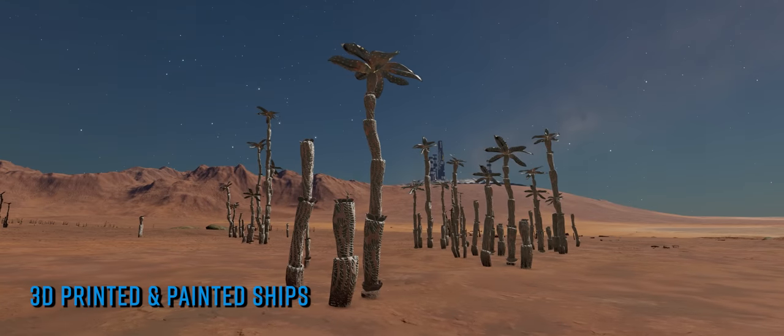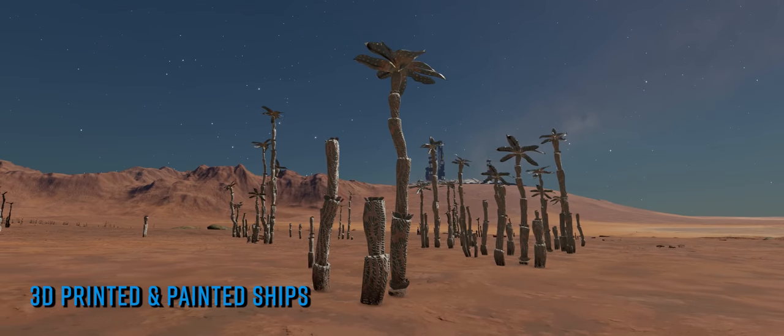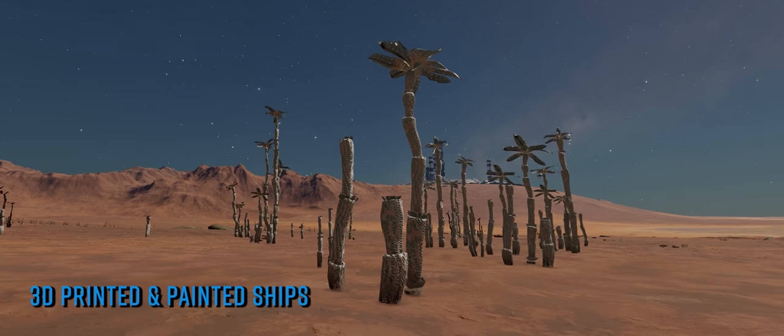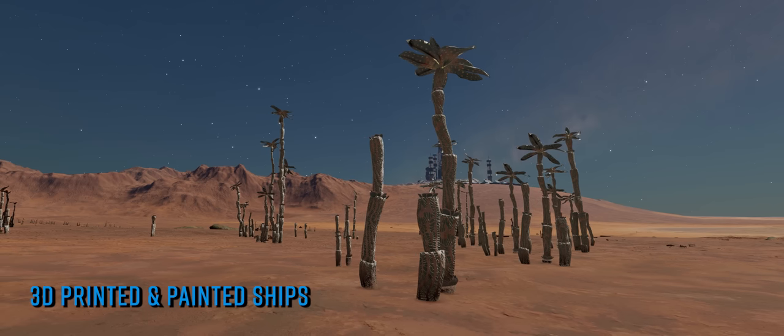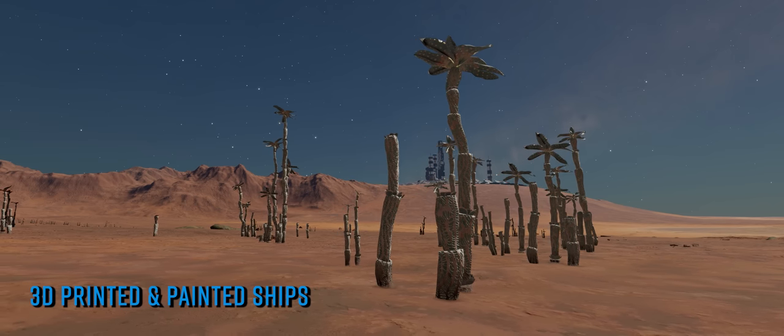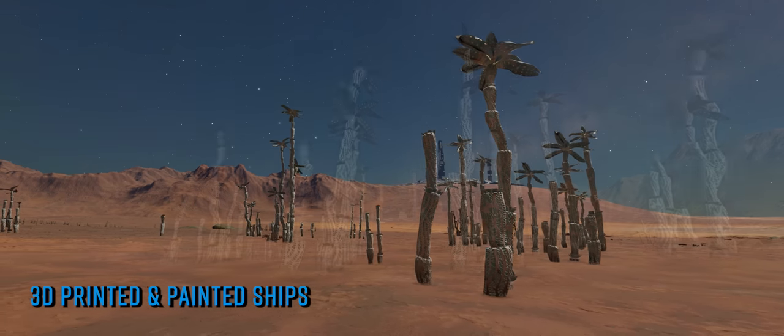If you're into 3D prints of Elite Dangerous ships then this next item is definitely for you. Silencer555 on Twitter has previously posted images of a giant Thargoid Medusa facing off against an Anaconda, both beautifully painted and with working LED lighting.